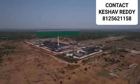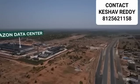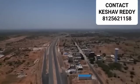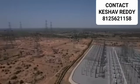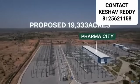This development pocket features the much-awaited Amazon Data Center and the proposed 19,333-acre Farma City that is poised to usher in development in a big way.